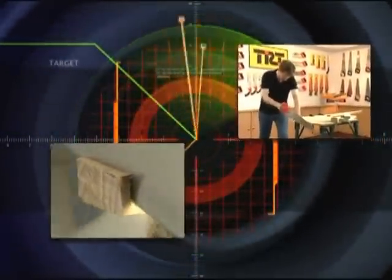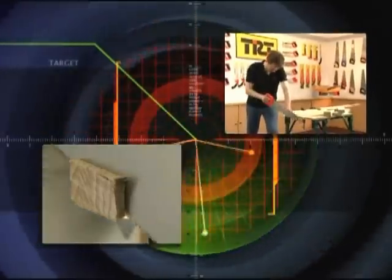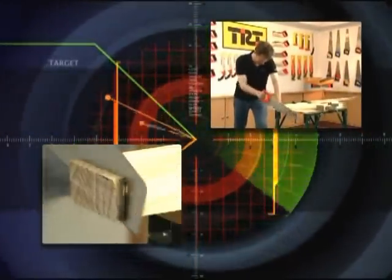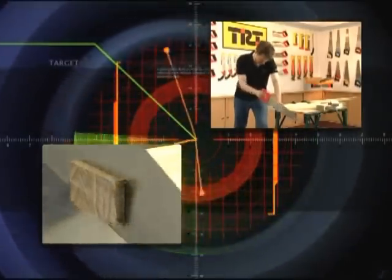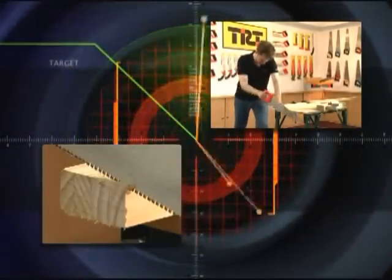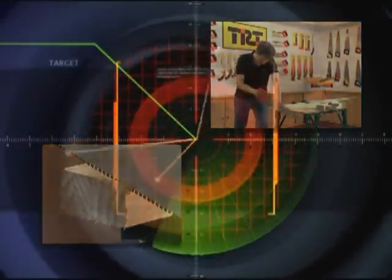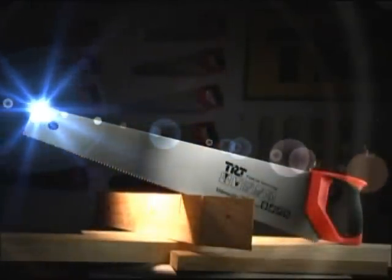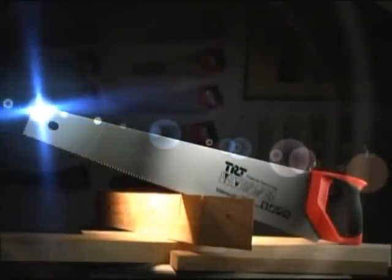The method you have just seen can be used to test the hand saws you currently own. If you are looking for a high quality hand saw, we at TRT welcome your request for samples and would gladly have you come and test the hand saws for yourself. TRT hand saws are produced with the same quality as other renowned brands and are the perfect choice for you.